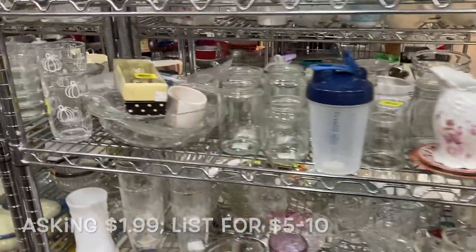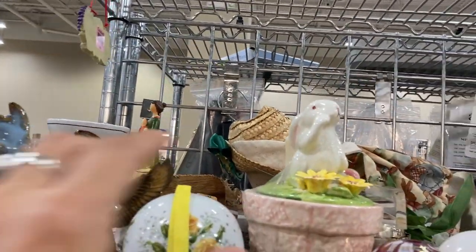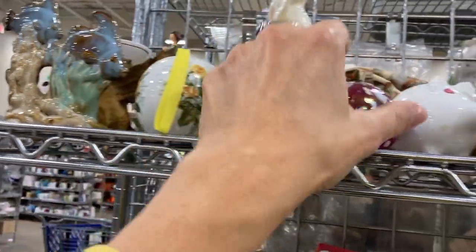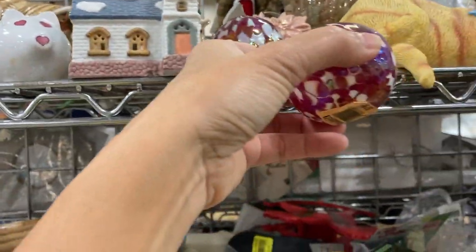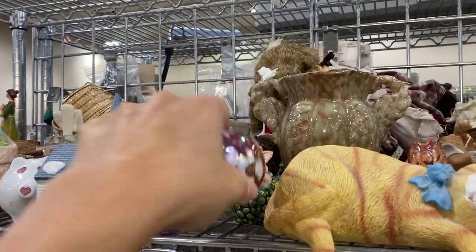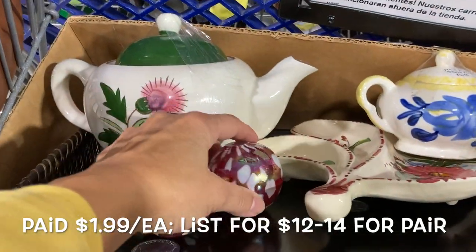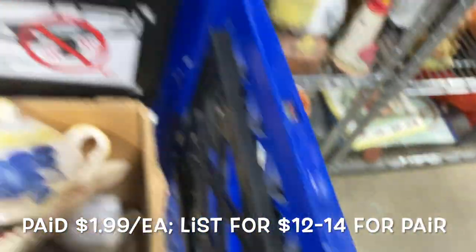Moving into the tchotchke aisle, I noticed first this ceramic fish figurine, then this ceramic pomander or potpourri holder. Then I noticed this set of glass — I think these are oil burners or oil candles. They are missing the burner but they are still a very pretty pink with white, and I thought the pair of them might look pretty on a shelf.